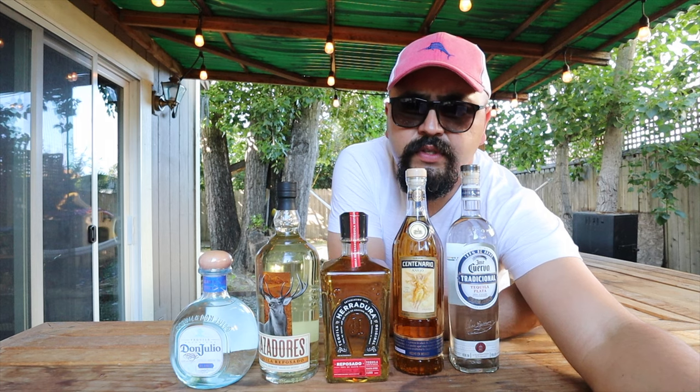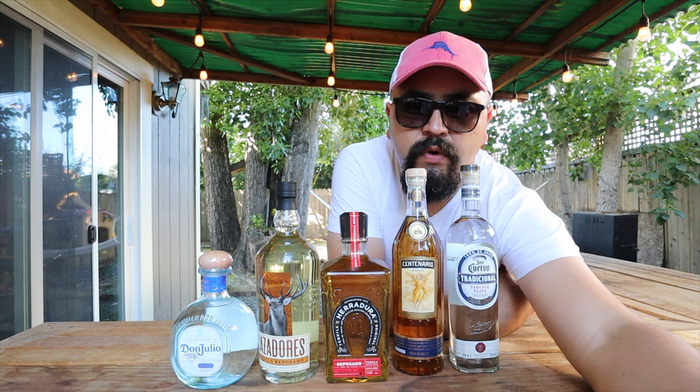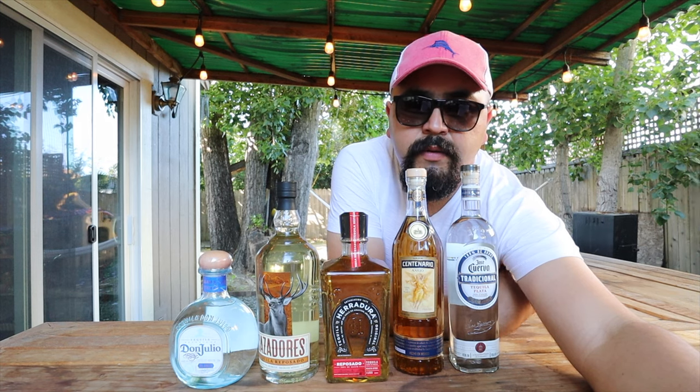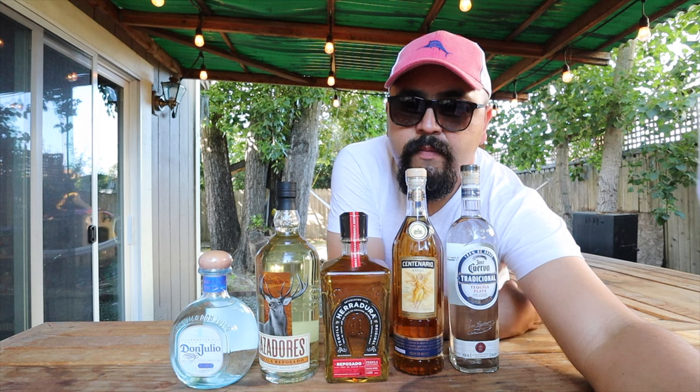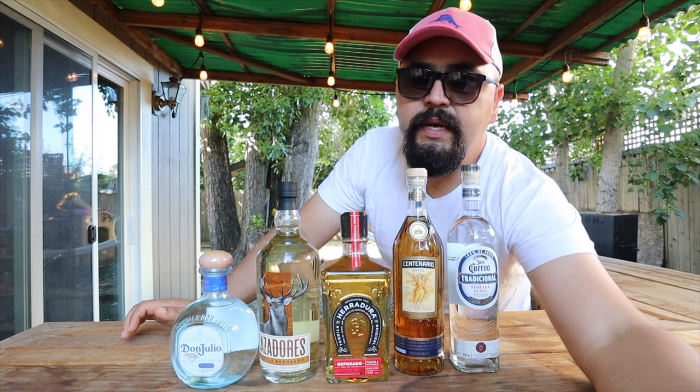I'm going to end the video right here. If you have any questions or comments, if you think I forgot a tequila that should be on this video, or if you'd like to know more about the world of tequila or mezcal, please leave a comment below. Thank you very much, see you next time, and give it a huge like to this video!